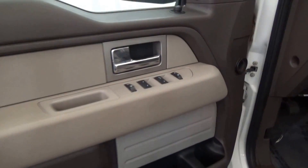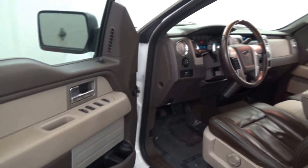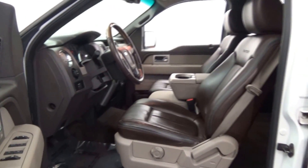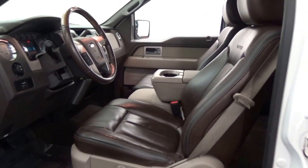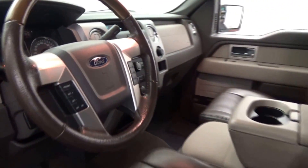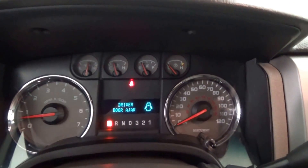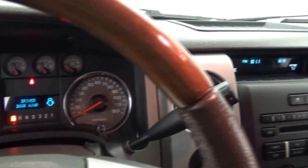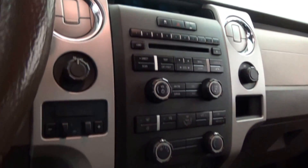Oxford White over Sienna Brown with cream leather interior. Equipped with premium alloy wheels, running boards, multi-function steering wheel and wood leather, SYNC Microsoft connectivity system, parking sensors, bed cover and bed liner, chrome bumpers, fog lamps, trailer brake, tow package, and much more.